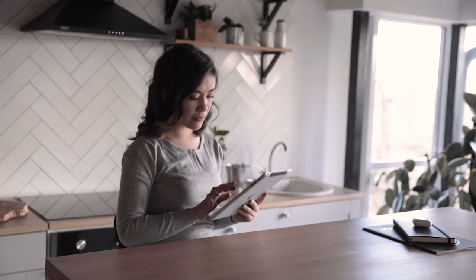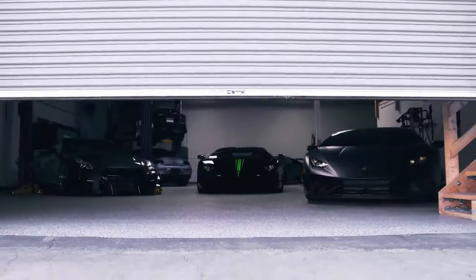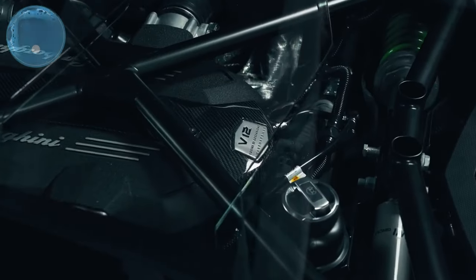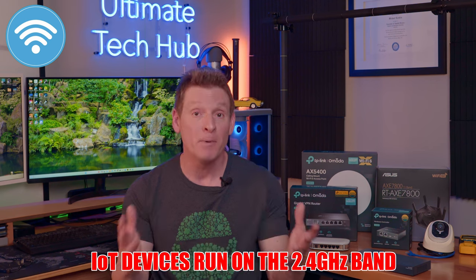Typical wireless devices are laptops, tablets, cell phones, TVs, gaming consoles, and IoT devices like thermostats, lights, some security cameras, and even garage door openers. And FYI, almost all of these IoT devices run on the 2.4 GHz band — typically IoT devices do not work on the 5 GHz band.